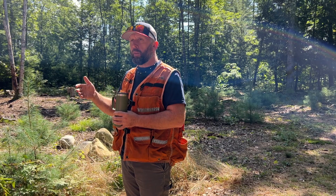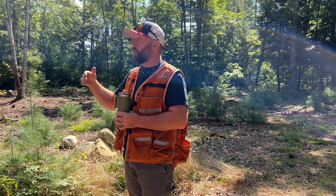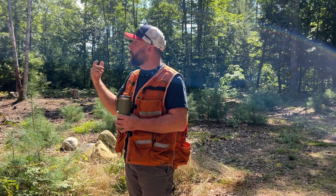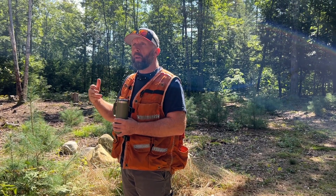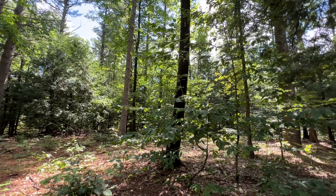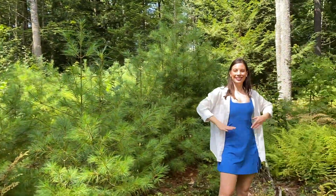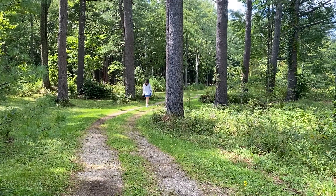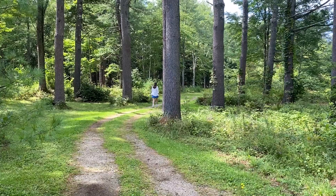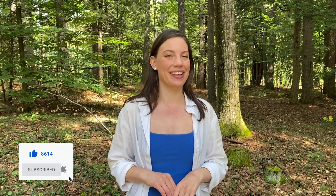A healthy, sustainable forest involves multiple age classes, multiple species, and structure within the canopy. We all play a role in maintaining healthy forests. Your choice to use paper and choose products that come in paper packaging can help keep our forests thriving because they provide income to owners so they can keep them healthy. I hope you found this video super informative — give it a thumbs up and I can't wait to see you in the next video.